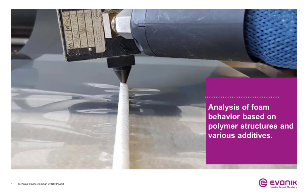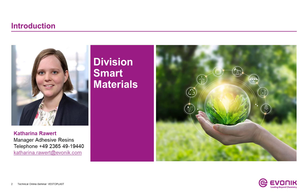Welcome to our first technical online seminar for hot melt adhesives by Vonig about foaming technology with amorphous poly-alpha olefins. My name is Katharina Rawat. I am a chemical engineer working in the Vestaplast Applied Technology department, organizing projects for new developments and providing technical support to our customers.